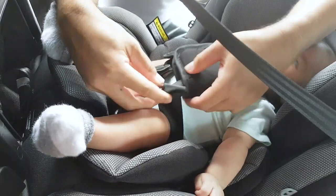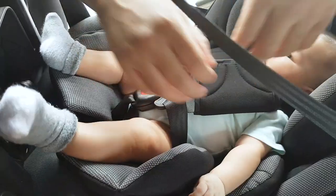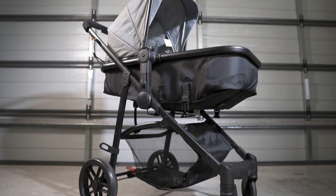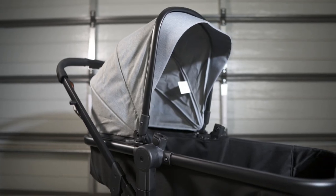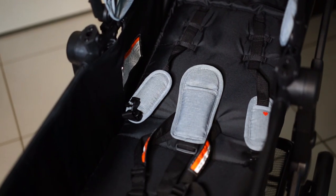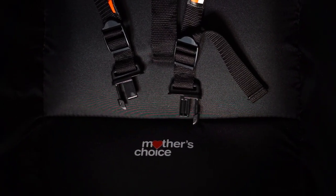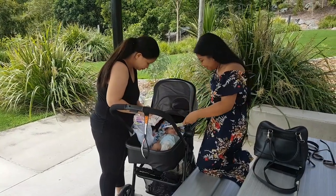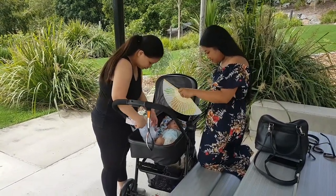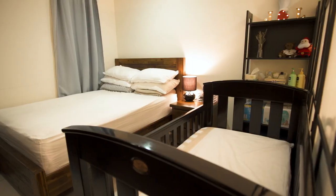Next on the list is this pram or stroller. My mom bought this one for us — she bought it from Big W. Again, the price range differs depending on the brand, quality, and features. They can go from cheaper ones to kind of insanely expensive ones.